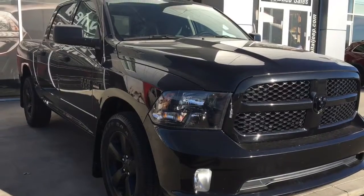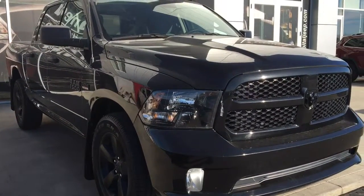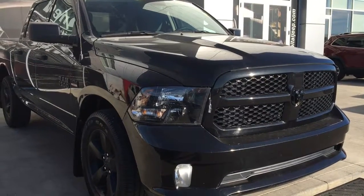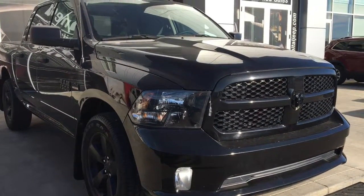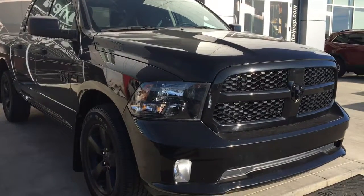So that's my video on this 2017 Ram 1500 ST Crew Cab in brilliant black crystal pearl. If you want to come check it out for yourself, we're at 1311 101st Street, Southwest Edmonton. Hope to see you soon at Capital Jeep.